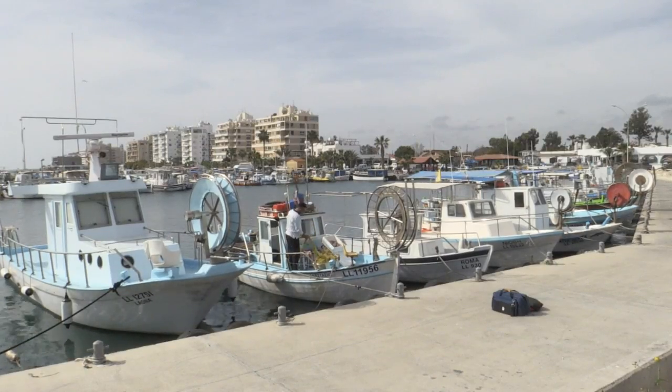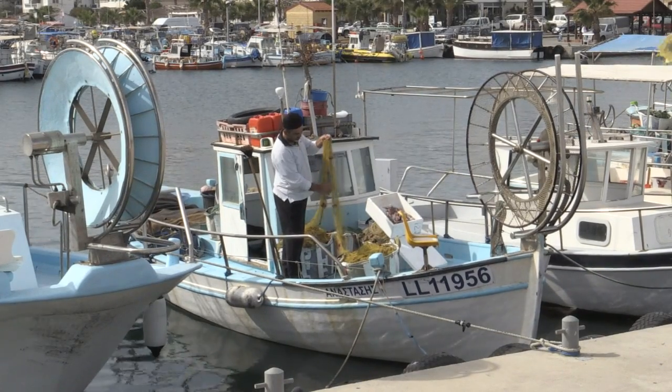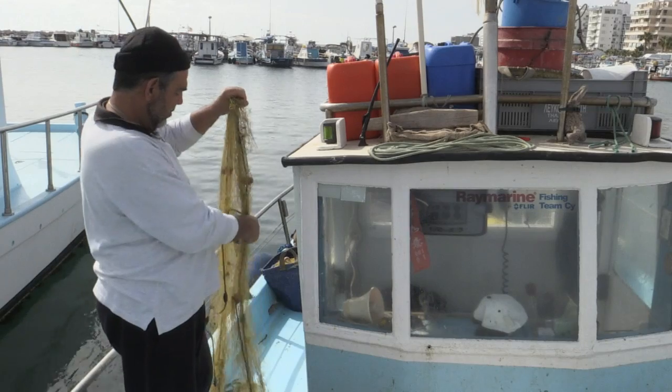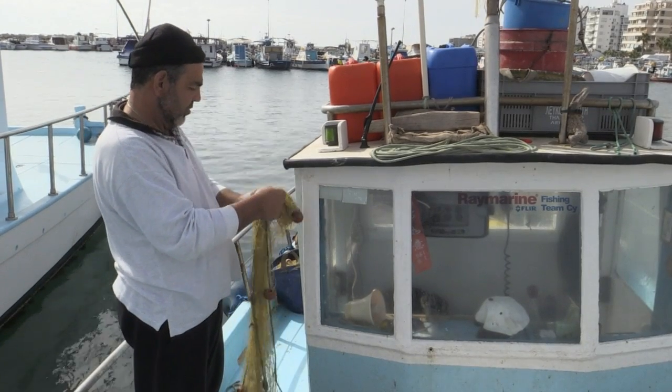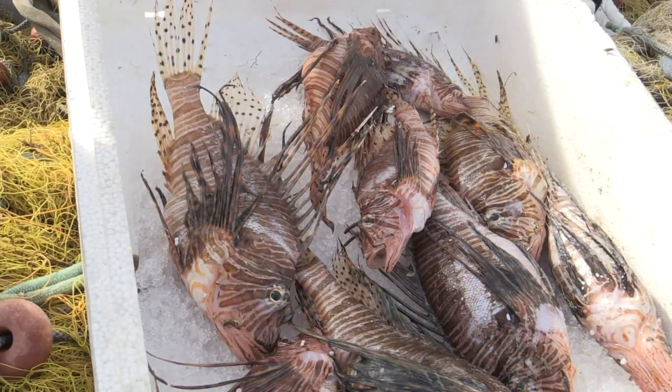Researchers and academics have also been meeting fishermen to explain the dangers of lionfish as they appear in their nets more regularly — from the painful sting their spines can deliver if touched, to the effect the voracious predator could have on their catches.